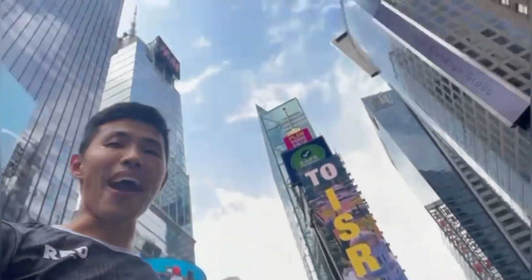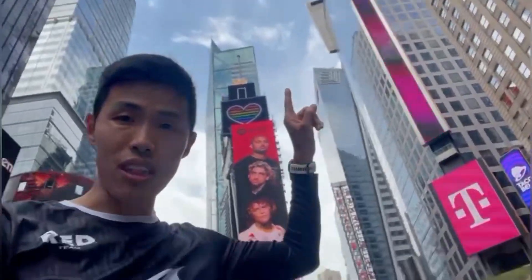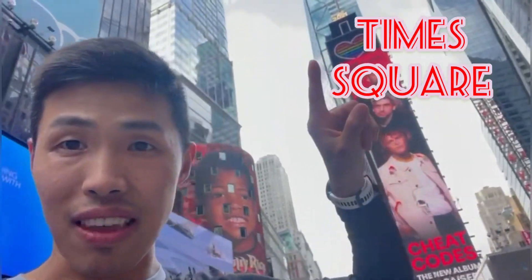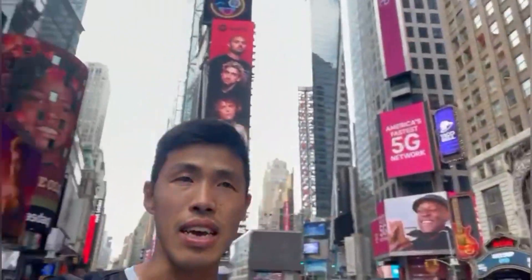Leland and I are about 10 miles in at Houston Street, and guess where we are — Times Square! The ball drops up there, and if you look closely it actually says 2021. And of course, all the billboards in their glory.